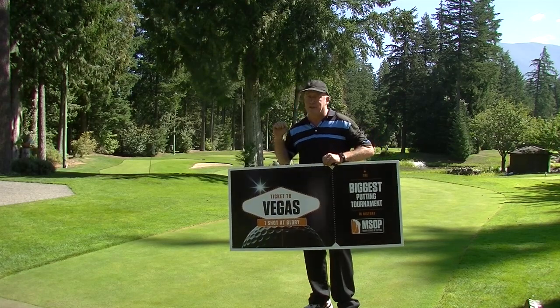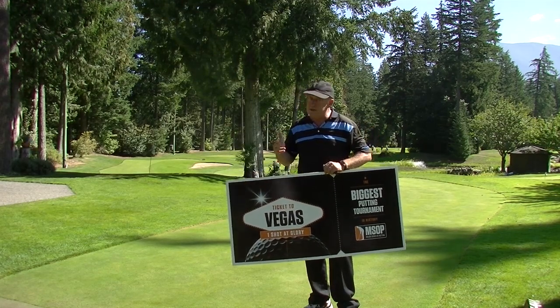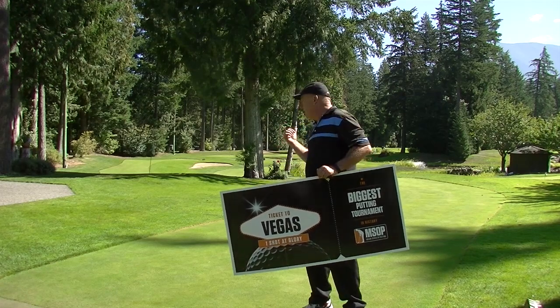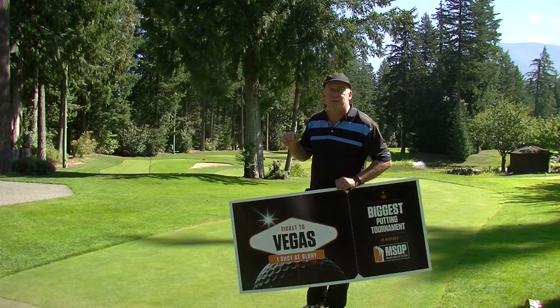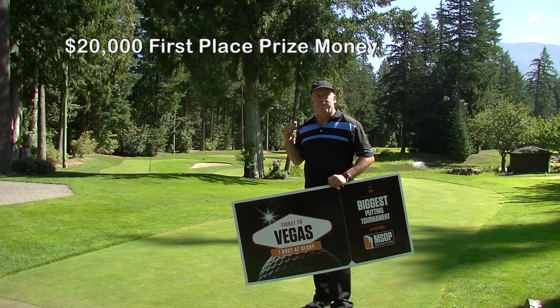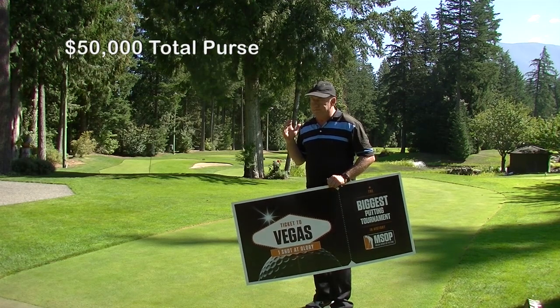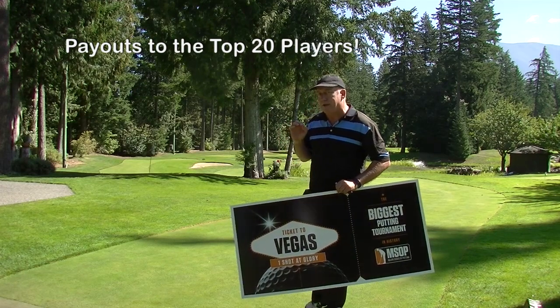All you need to do is come down to Tappan's Putting Course. The entry fee is $5.00, on top of your green fee. If you shoot the lowest score, or tie for the lowest score each week, you're in the final on September 30th. Win that final, you're off to Vegas to putt for 20 grand. It's a $50,000 purse and the top 20 people get paid out of that purse.